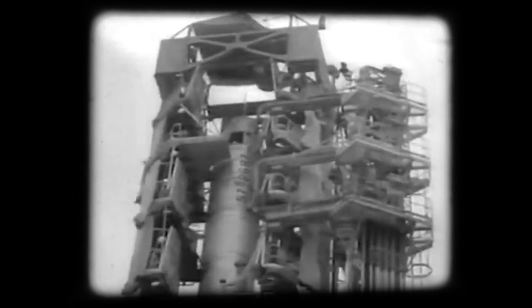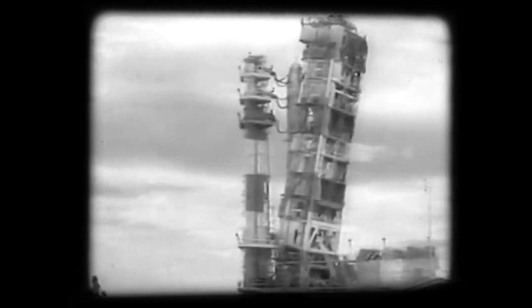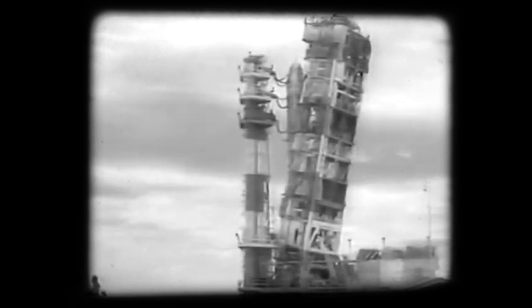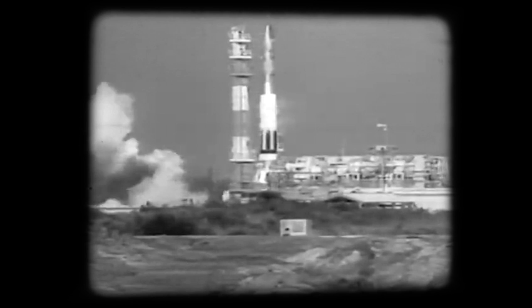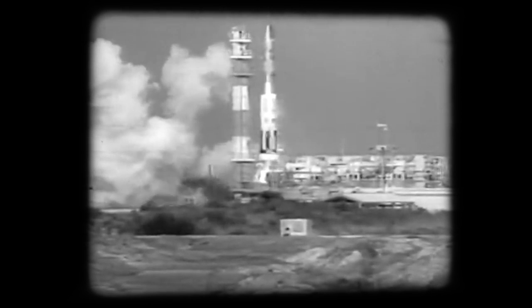At Cape Canaveral, the nation's newest ICBM — intercontinental ballistic missile — is ready for its maiden flight. The Air Force's 90-foot missile is more powerful and technically more sophisticated than the Atlas, which is nearing operational status. But the two-stage Titan is still in the development stage. Its ultimate range will be possibly as much as 9,000 miles. And the moment of truth is at hand for the Titan.